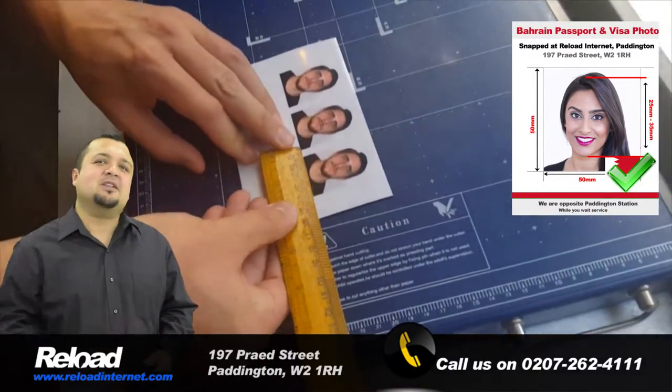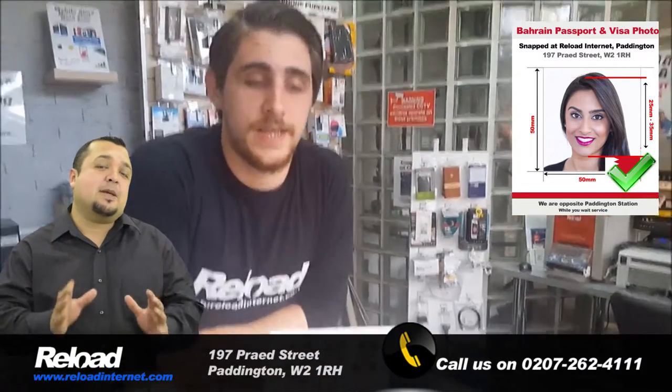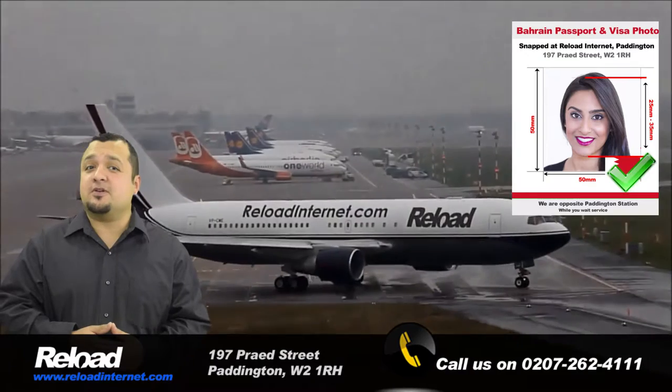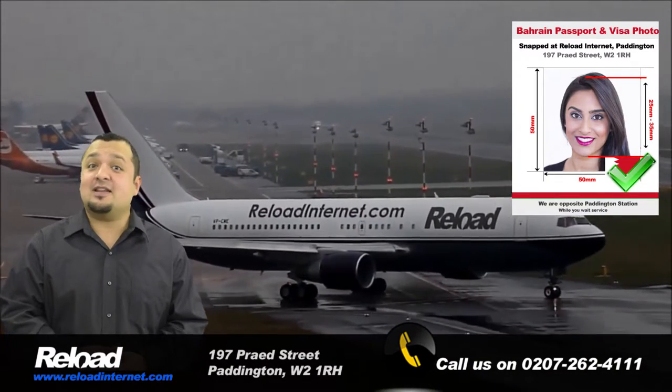So come down to Reload Internet in Paddington, London, where we are the most reliable passport photo studio open early in the morning until late in the evening every day of the week, even on Sunday.